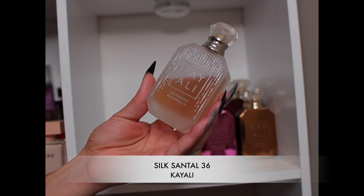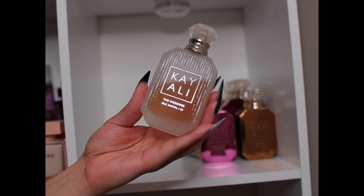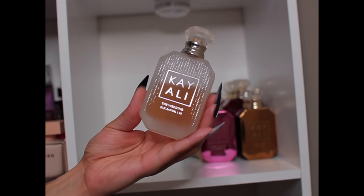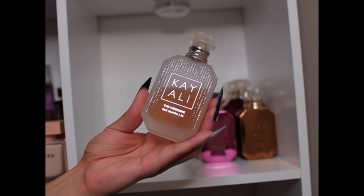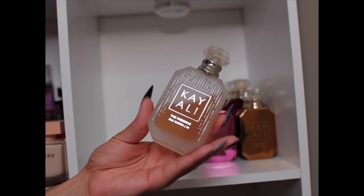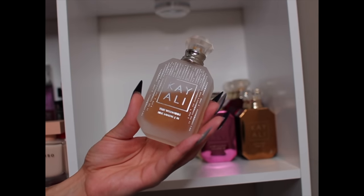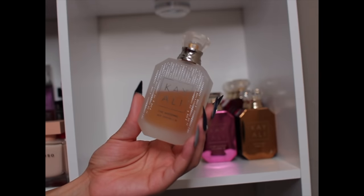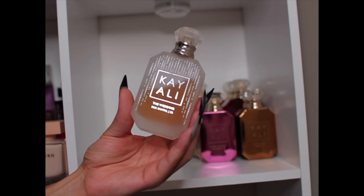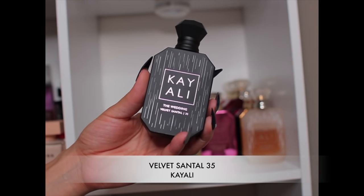This is from the wedding collection — Silk Santal 36. As far as the vanillas in the house go, I think this is the spring/summer vanilla, and Vanilla 28 is the fall/winter vanilla. Silk Santal 36 is a light, sparkly vanilla — there might be champagne in it — with sweetness from praline. If you like Dama Bianca, I feel like you would like this because they're extremely similar.